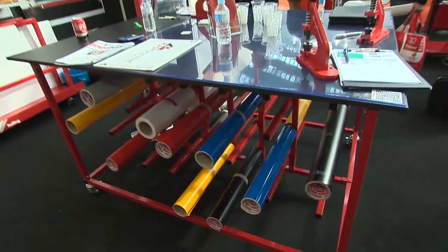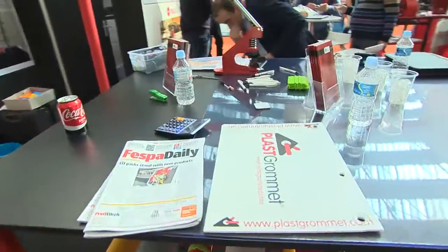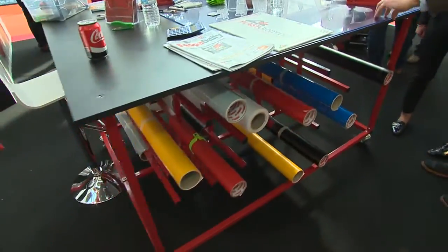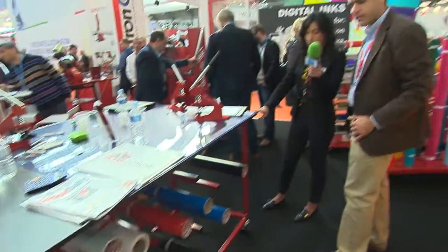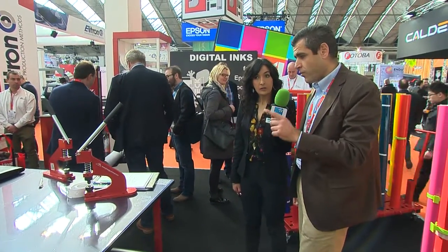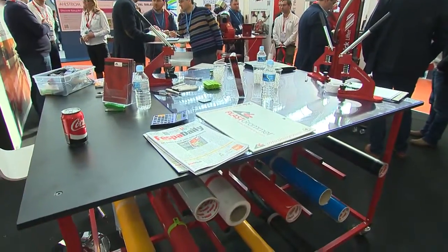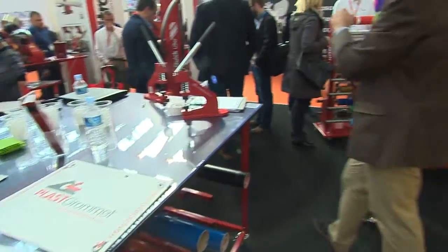Everybody needs a table. We have designed a table that is also a storage place. We also sell cutting masks that you can combine with the table, so we try to offer customers a complete solution. We can go, if you want, to the fully automatic eyeleting machine that we are presenting here at Fespa. Yeah, let's go.